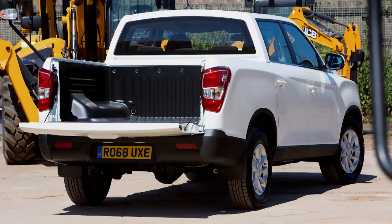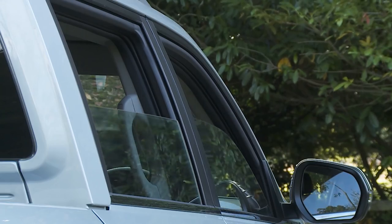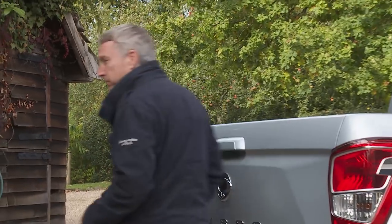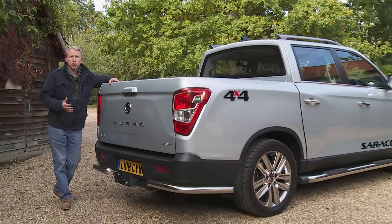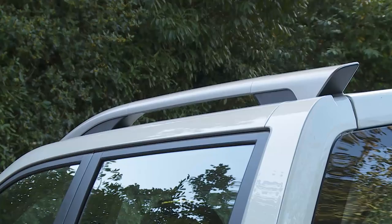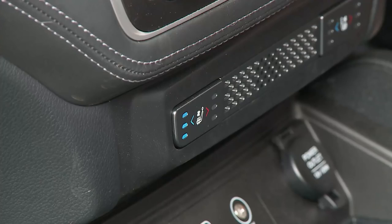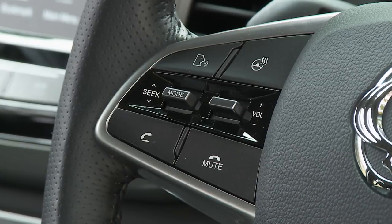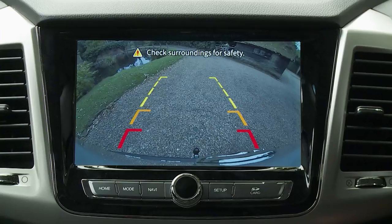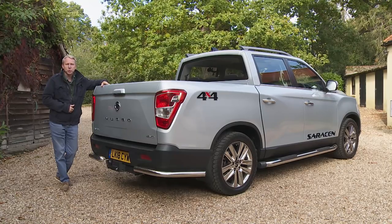Even on an entry-level Musso EX model you get 17-inch alloy wheels, DAB audio, Bluetooth phone compatibility, electric windows, remote central locking including the tailgate, and a proper full-size spare wheel. Most buyers will want to stretch to mid-range Rebel trim, which adds 18-inch wheels, roof rails, black side steps and Rebel graphics outside, plus leather-look upholstery, cooled and heated front seats and heated steering wheel inside — a key benefit for cold winter morning starts. Other Rebel features include a rear-view reversing camera, floor mats, and an 8-inch centre-dash smart audio infotainment system with Apple CarPlay and Android Auto.